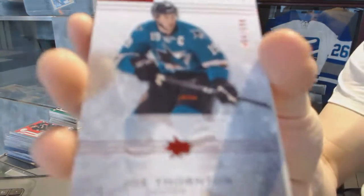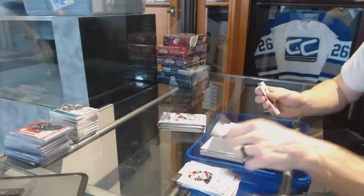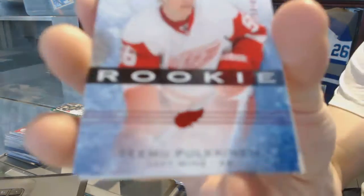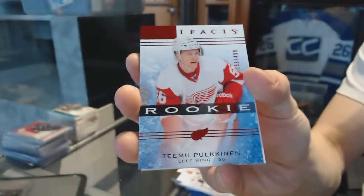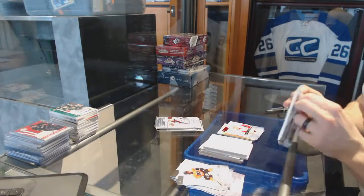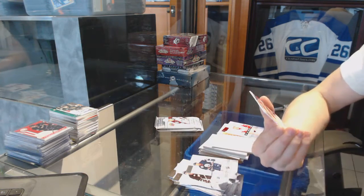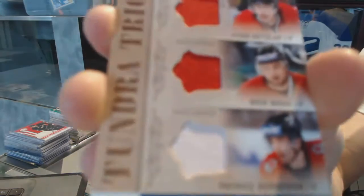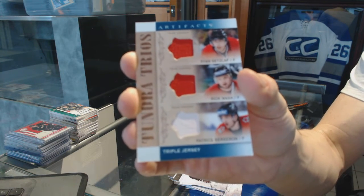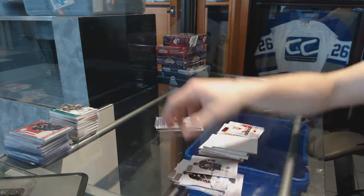We've got a rookie ruby numbered 599 for the San Jose Sharks — Joe Thornton. We've got a rookie ruby numbered 499 for the Detroit Red Wings — Timo Polkinen. We've got a Tundra Trios triple jersey, random between the Ducks, Rangers, and Bruins — Ryan Getzlaff, Rick Nash, and Patrice Bergeron.